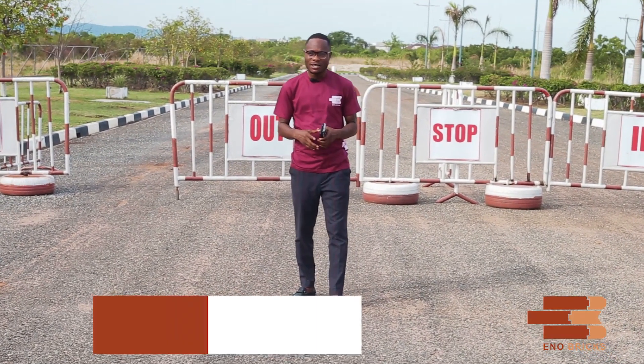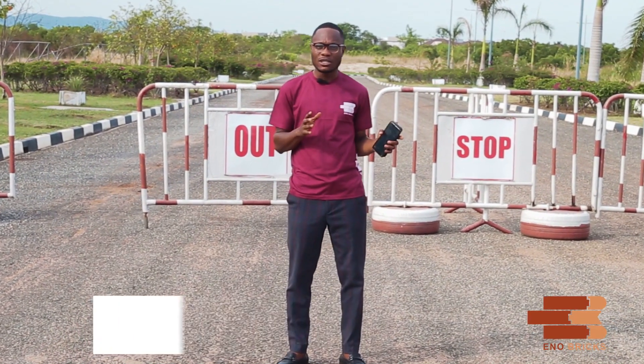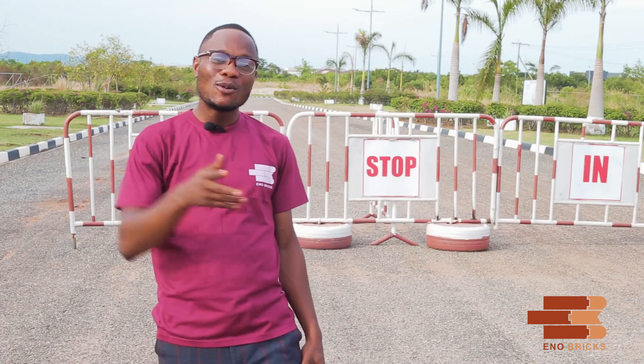Hi, it's Eric from Endo Bricks. In today's video, we'll be looking at the facts concerning building in a gated community. We are at Apollonia City, a gated community in Oibi, off the Dodowa Road. Follow me as we interview one of the officials.